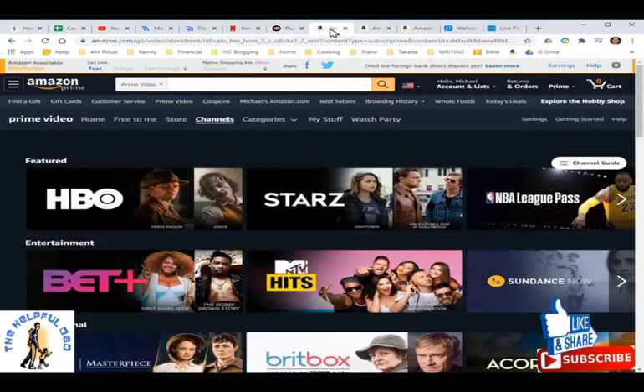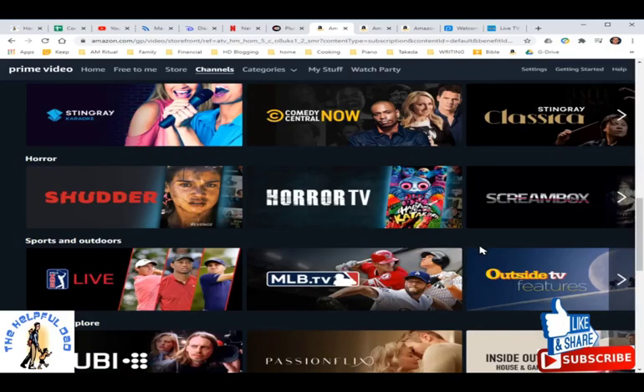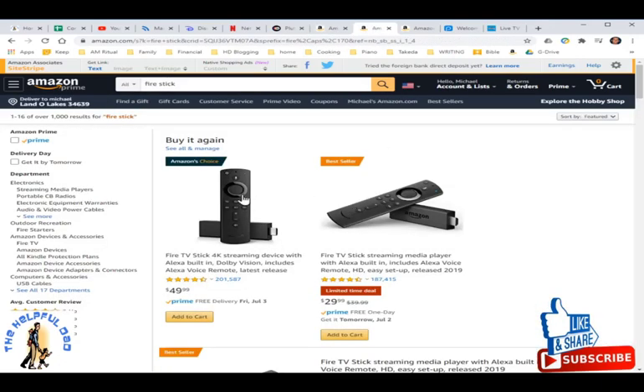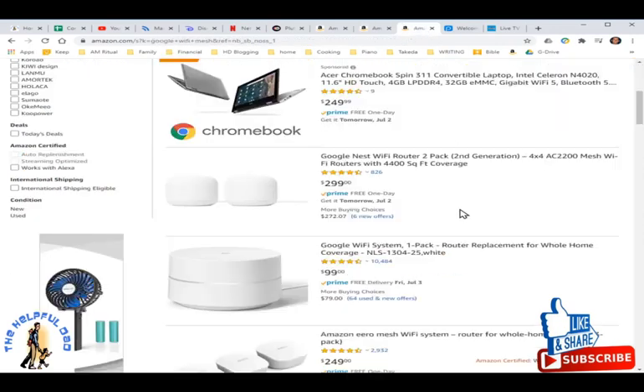If you want a specific channel not on your services — like HBO, Showtime, Starz, Acorn TV, a kids' channel, or MLB TV — you can add it from the Prime Channels under Amazon Prime and cancel after a month. Each one is priced differently but it's a great way to customize your content. We watch on Fire Sticks — mostly 1080p but a couple of 4K ones. There's a deal on Fire Sticks right now as I'm recording this, so check that out. We also use a Wi-Fi mesh system to extend our Wi-Fi, covering 6,000 square feet inside and outside our house.